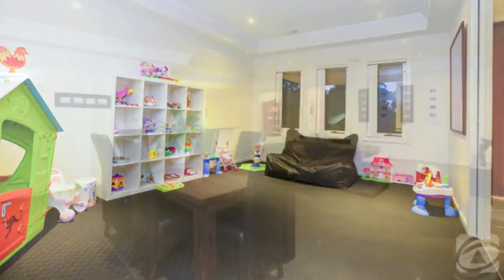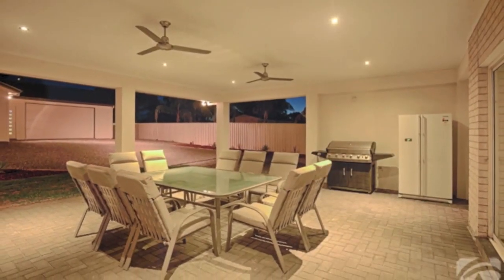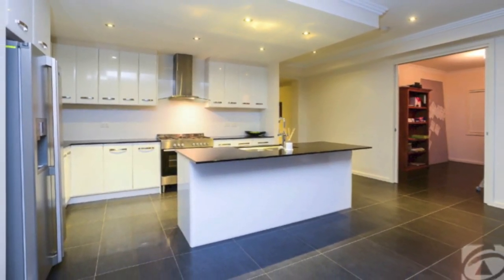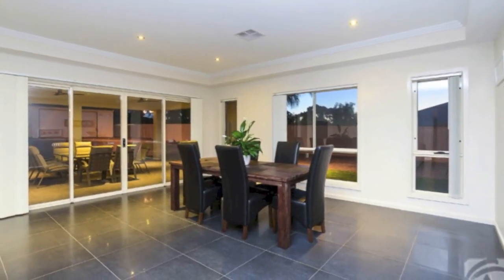Day to day living centres around the huge open plan family room, light and airy with lots of big windows and sliding doors to outside. This room incorporates a stylish chef's kitchen boasting Caesar stone bench tops, an enormous walk in pantry, feature dropped ceiling, relaxed lounge area and a huge dining space overlooking the garden.